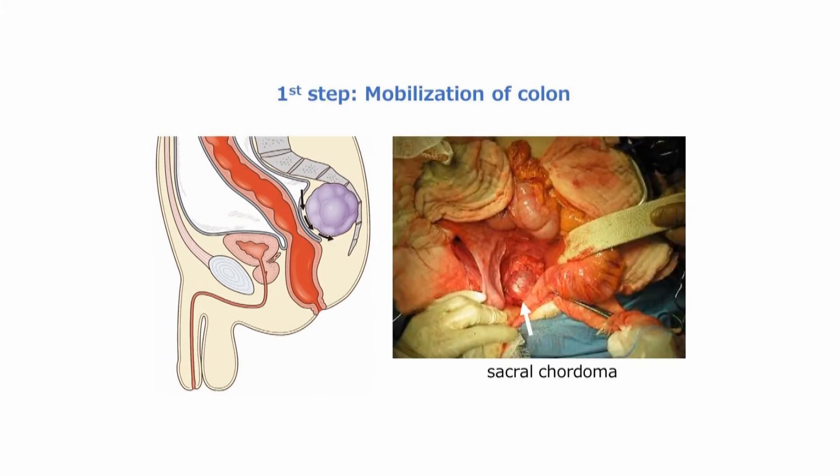Open laparotomy was used for all procedures. The treatment strategy was designed to keep the intestine away from the radiation field with surgical spacer placement.